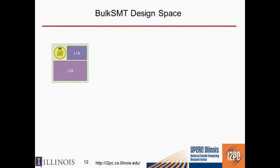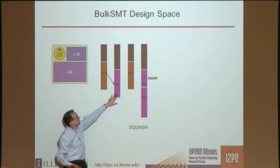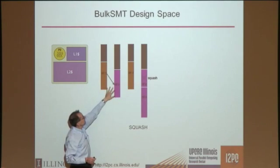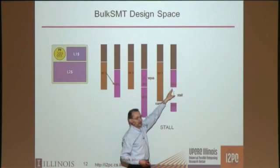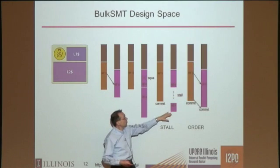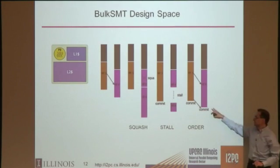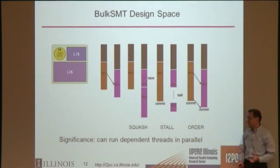If two threads are executing blocks and one reads from the cache — detecting the dependence through the tags of the cache or through the load-store queue — you can either squash and restart, or stall the processor after the read and then continue when the first thread commits. Or, you can record the dependence in a small table: this thread now depends on that one, so you commit them in order. The significance is that you can run dependent threads in parallel.